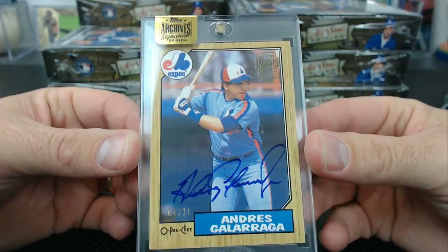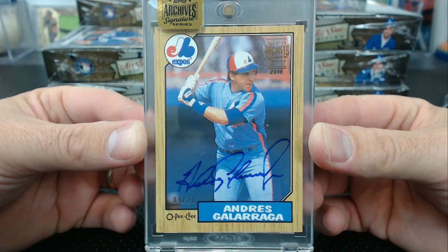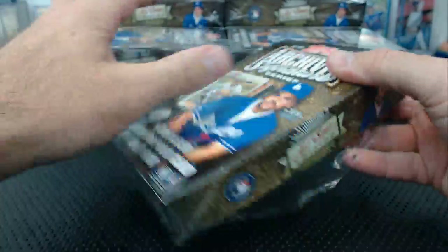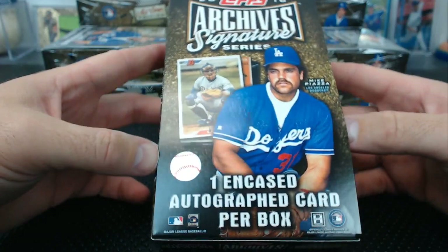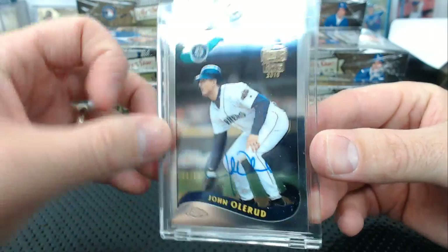Those are buybacks — they just came out with this last year, this is the second year. It's just all like '80s and '90s buyback autographs. Sometimes there's some cool stuff. I have the Bonzo OPG rookie like that. John Olerud — this one's easy, it's 2002 Topps Chrome, it says right there. John Olerud auto, 9 of 10.